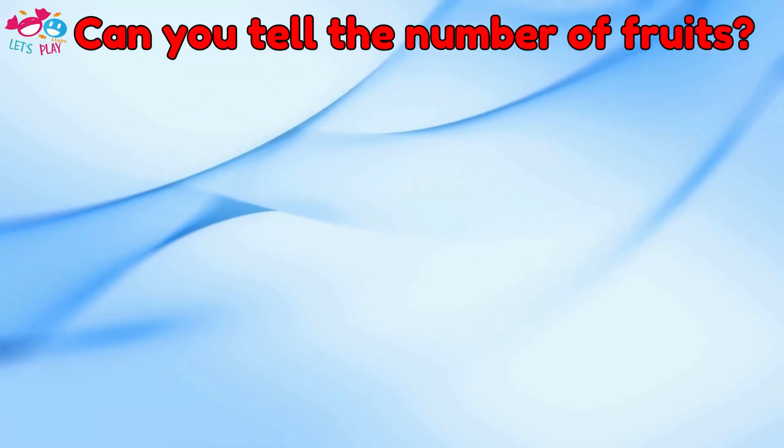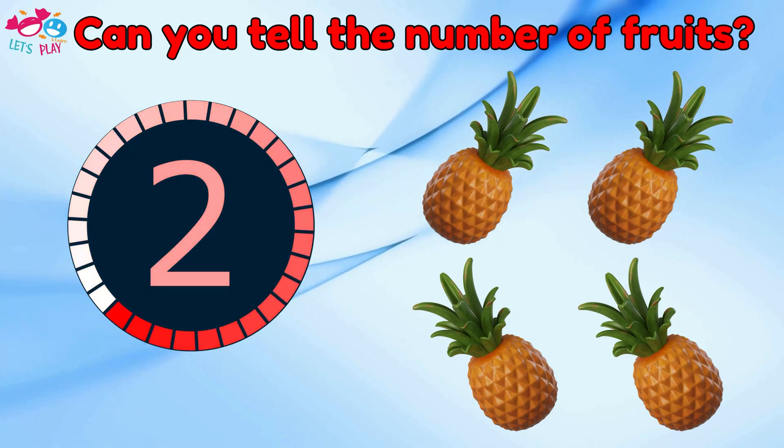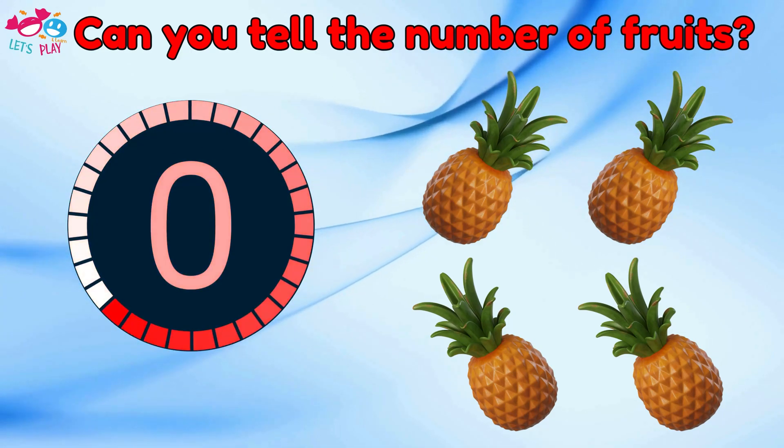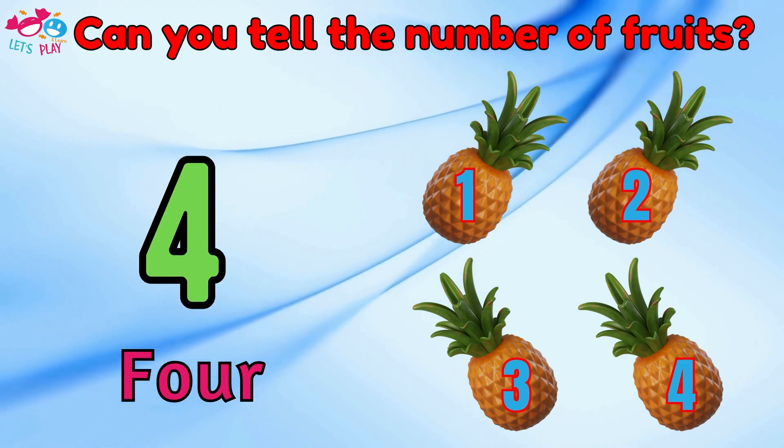Can you tell the number of fruits? Four. One, two, three, four.